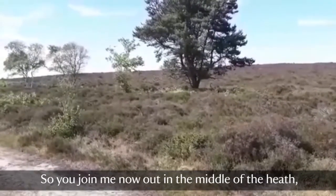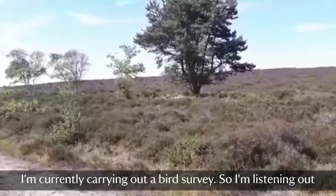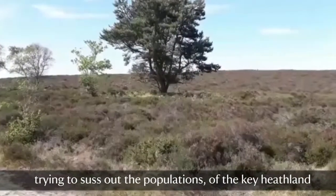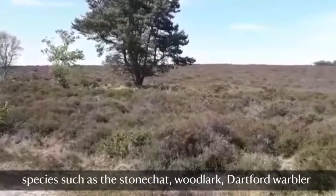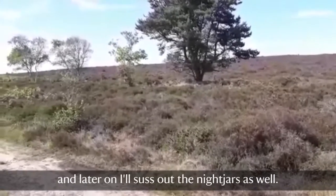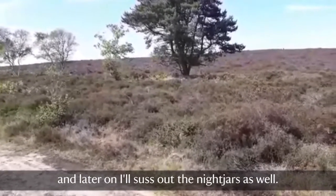You join me now out in the middle of the heath. I'm currently carrying out a bird survey, so I'm listening out to try and work out the populations of the key heathland species such as the stonechat, woodlark, Dartford warbler, and later on I'll check out the nightjars as well.